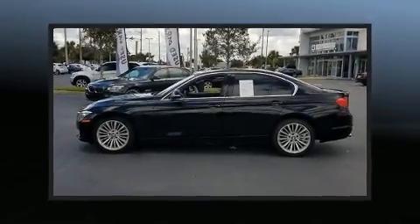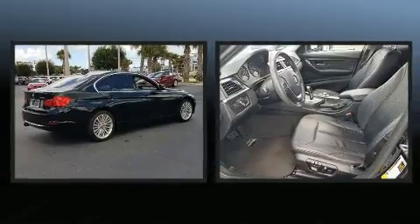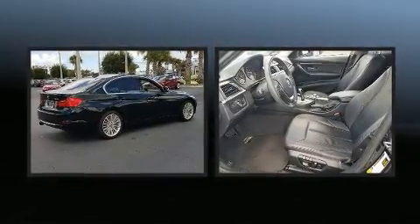Get excited about the 2013 BMW 328i. With just over 35,000 miles on the odometer, this four-door sedan prioritizes comfort, safety, and convenience.